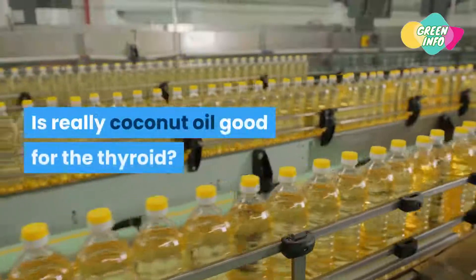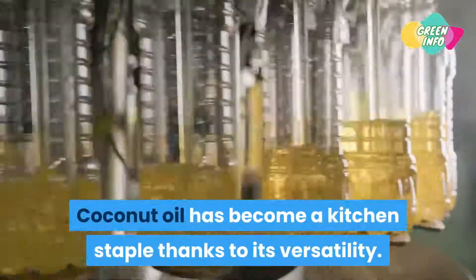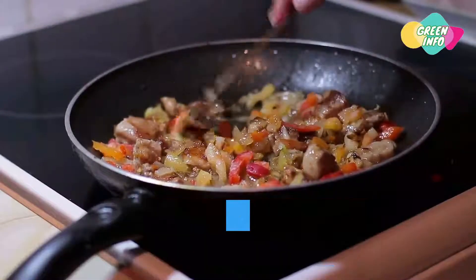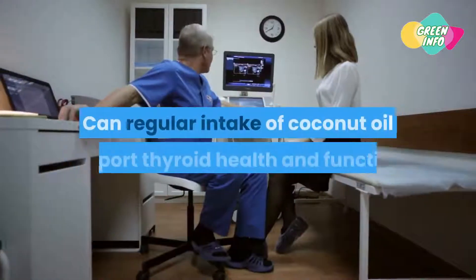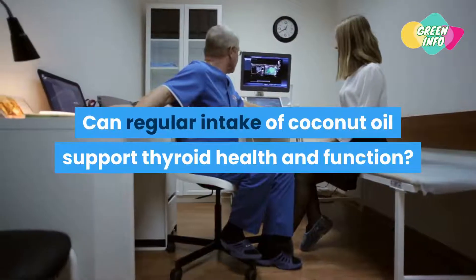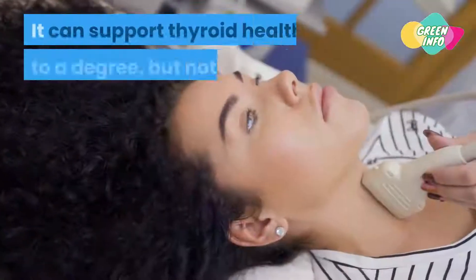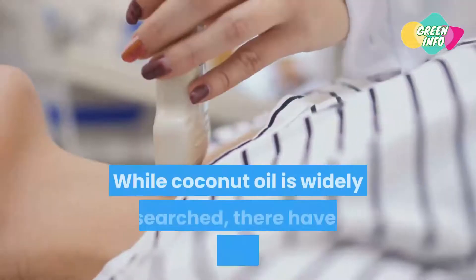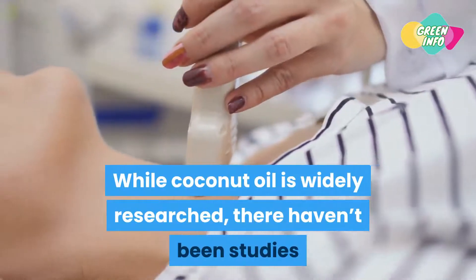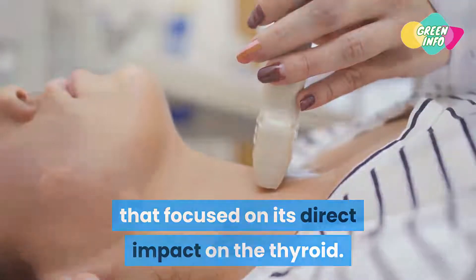Is coconut oil really good for the thyroid? Coconut oil has become a kitchen staple thanks to its versatility — not only can you use it for culinary purposes, but there are many other applications as well. Can regular intake of coconut oil support thyroid health and function? Yes and no: it can support thyroid health to a degree, but not directly.